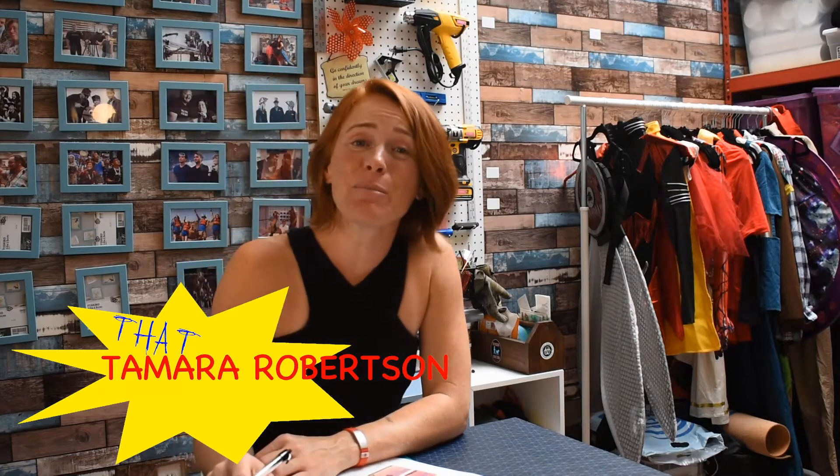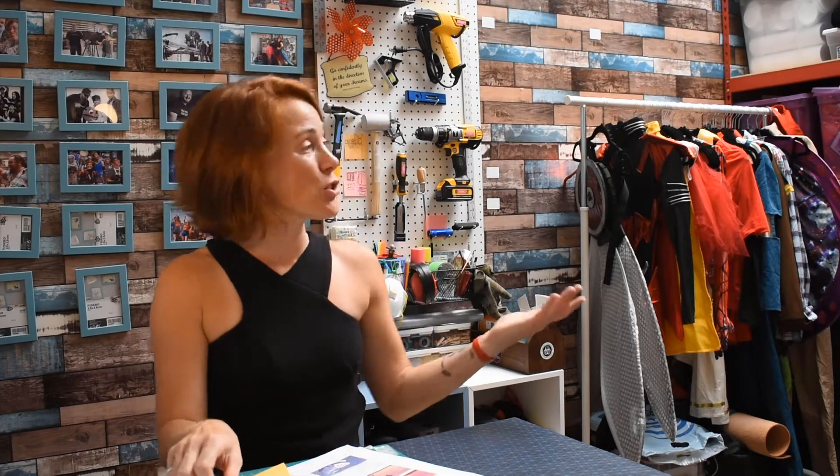That's Tamara Robertson. But I'm not just a myth buster — I'm also a chemical and biomolecular engineer. And this is my shop, where I talk superheroes, technology, and a whole lot of science.